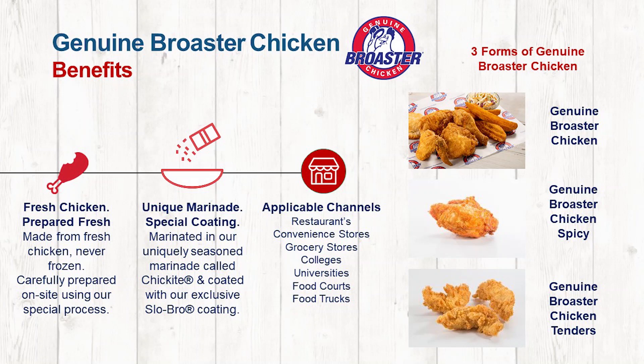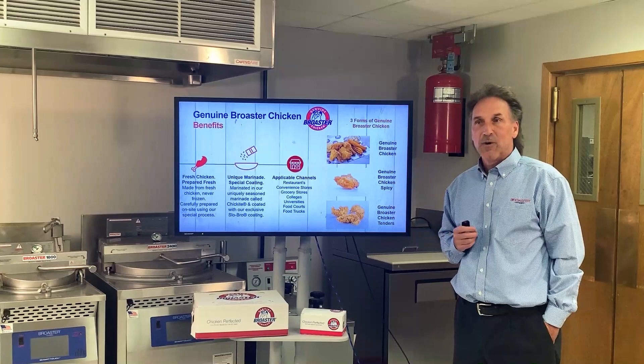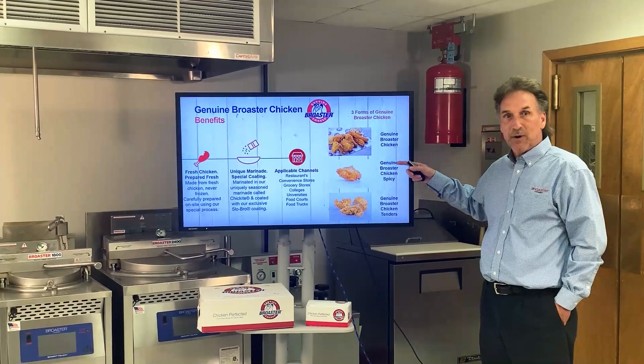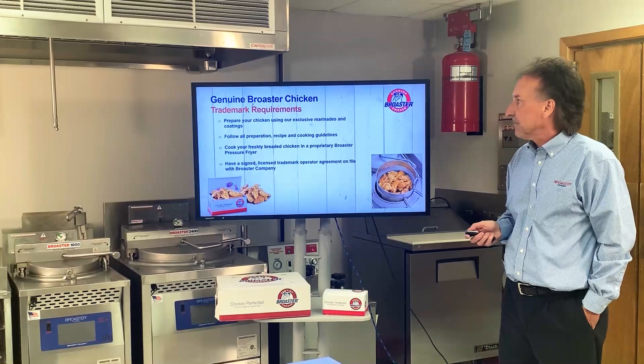Let's talk about where this might be applied. It's a great signature menu item. When we say signature menu item, that's the kind of product that you would drive the extra mile to go visit a restaurant for. You're going to see it on restaurant menus, in convenience stores, at the grocery store, and in other alternate channels. We have it in three great forms: regular genuine roasted chicken, a spicy version, and our fantastic newer product, GBC Tenders.